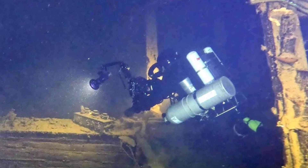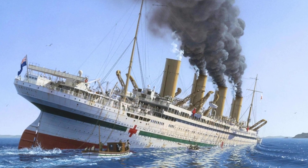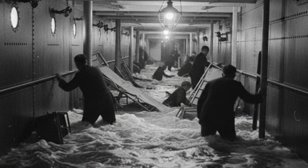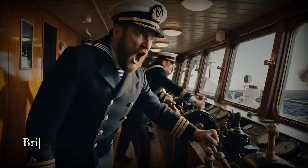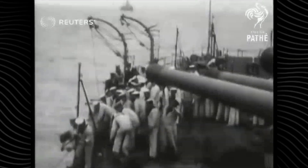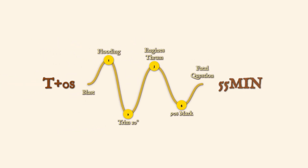Six watertight compartments were breached within minutes. Seawater poured through the firemen's tunnel, bypassing the barriers that were supposed to keep the ship afloat. Boiler rooms five and six filled rapidly, the roar of water drowning out orders from above. The design that promised safety now trapped the crew in a maze of steel corridors, some already knee-deep in freezing brine. On the bridge, Captain Bartlett felt the bow lurch beneath his feet. The bow dipped, the list growing more severe with every passing second. The forward holds were lost, and though the engines still thumped below, the bow was already heavy, dragging the rest of the vessel down.